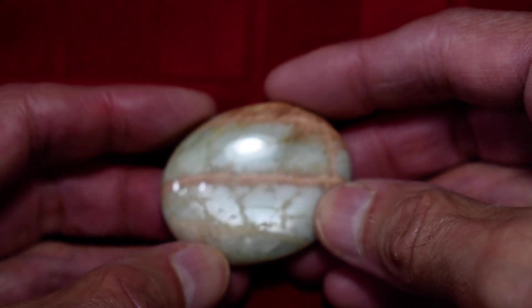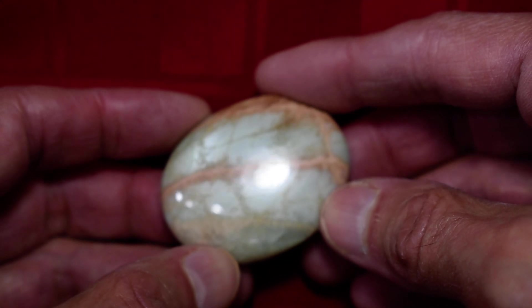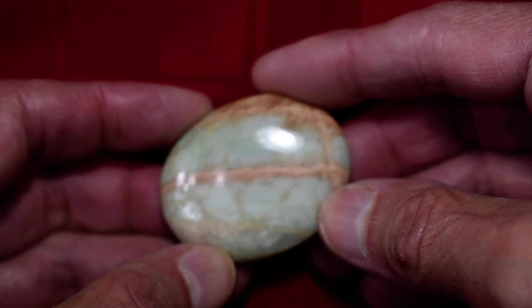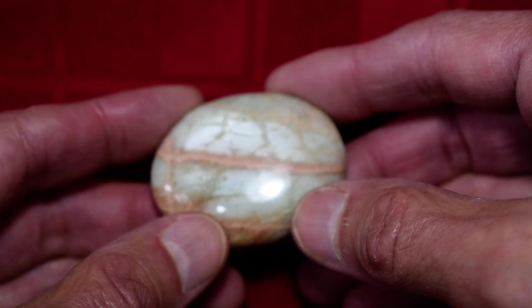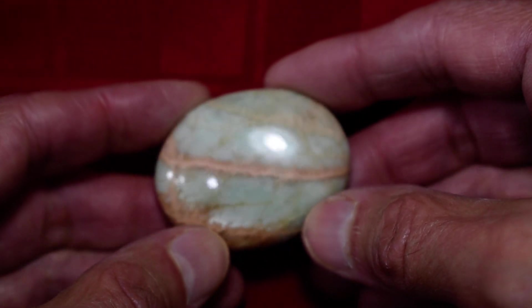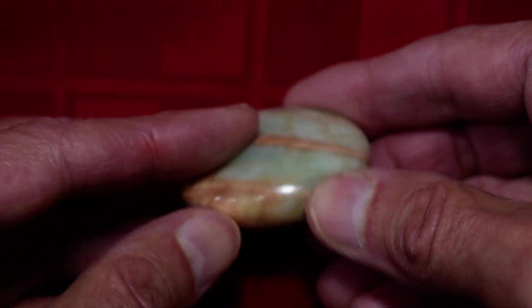Hi everybody, this is our Cathy's Crystals Parrot Green Moonstone No. 13, by far the biggest of them all. This one's a monster. And again it has beautiful shimmer and the beautiful salmon colored stripes in it.